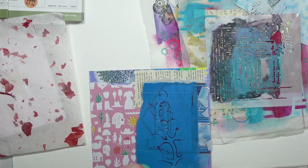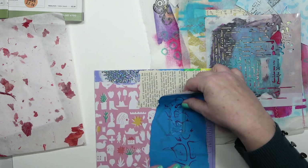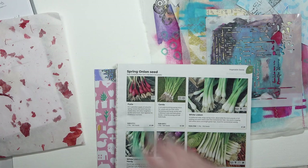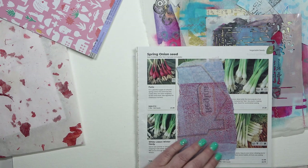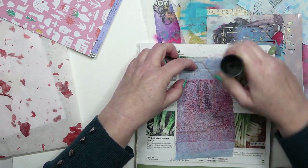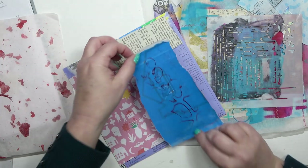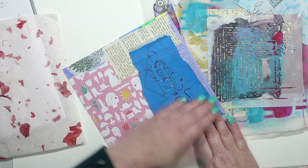I'm going to pop this paper down to cover the rest — that will be my blue accent. At the moment it looks like a lot of blue, but once I've finished there will only be a little bit showing. It's actually a ghost print from jelly plate printing, from the packaging of a kitchen towel. I do like using all sorts of strange things in my art. That fills the space nicely — I'm really pleased with that.